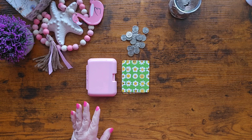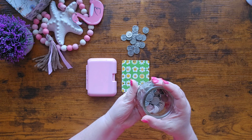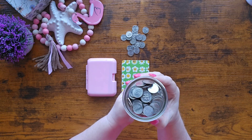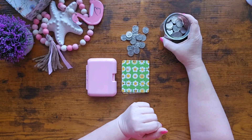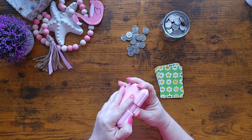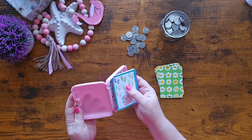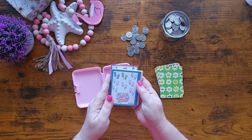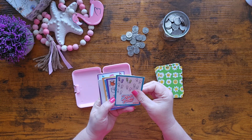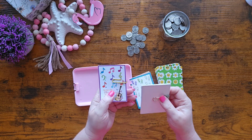There we go, the tracker is all filled in. Here is our jar — we're working to see how long it takes to fill it up. I started in February, and we're trying to fill it with 20 dimes a week — that's all, just two dollars a week. Of course, you can save more — use nickels, pennies, dollars, five or ten dollars — whatever works for your budget.